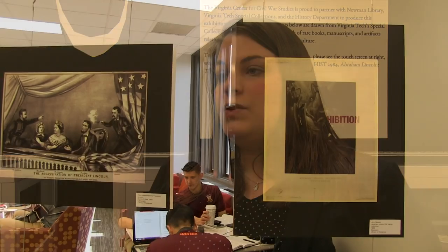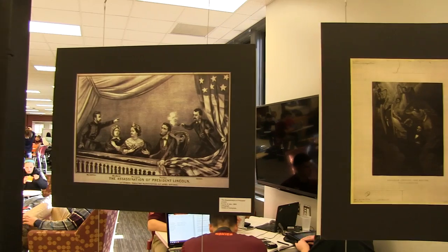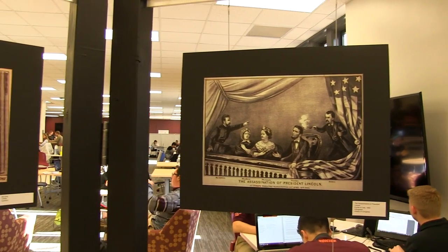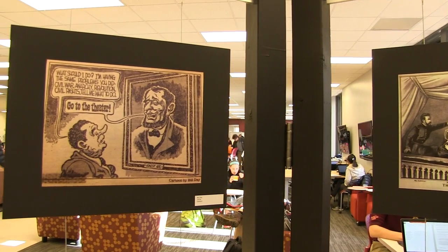We also wanted to showcase some popular prints from the immediate aftermath of Lincoln's assassination, because in this time period photography could not yet be reproduced in newspapers. So illustrations from popular print companies such as Currier and Ives were the only way that people could get images of what the assassination looked like or what the funeral train looked like.